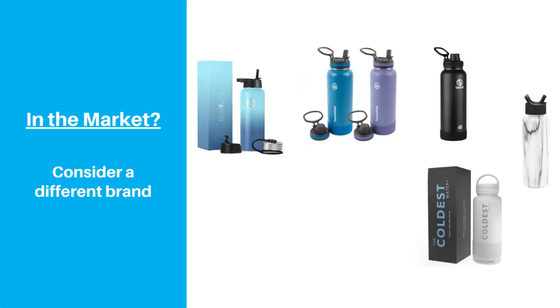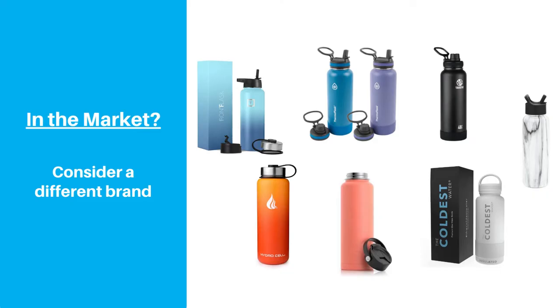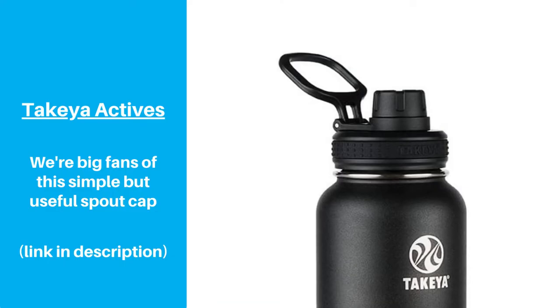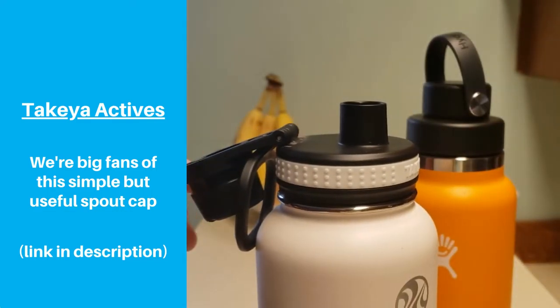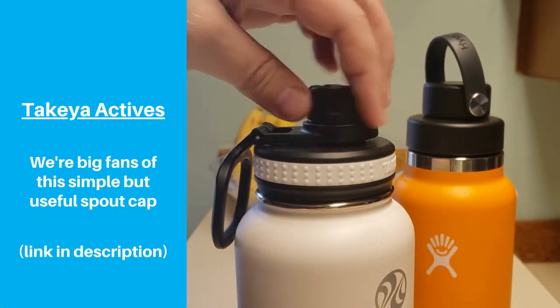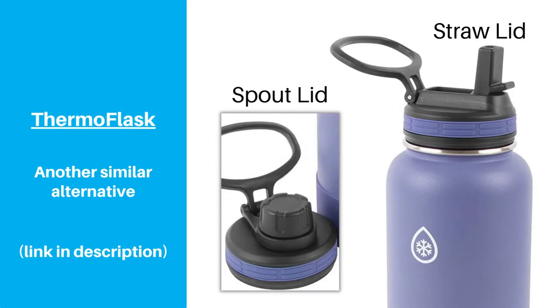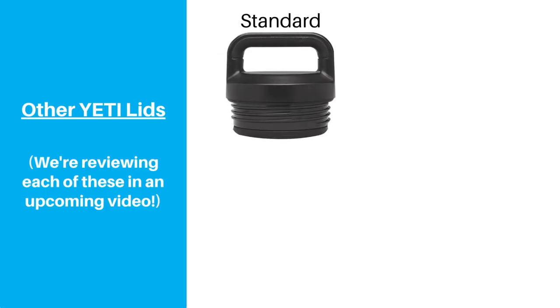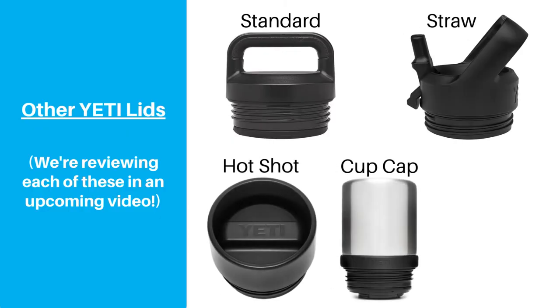If you're deciding which bottle to buy and don't want to run across this issue, one obvious solution is to choose a different bottle brand. There are plenty of water bottles on the market today, and some bottles like Takeya's usually come with a chug cap included. One thing we love about Takeya's is that the spout cap is attached to the cap base, so there's no chance of losing or dropping it. Thermoflask also has a similar cap style. But if you're a Yeti fanatic, you know that going with a different brand isn't an option — in that case, consider using a different lid, since none of the other Yeti lids seem to have the same threading issue.